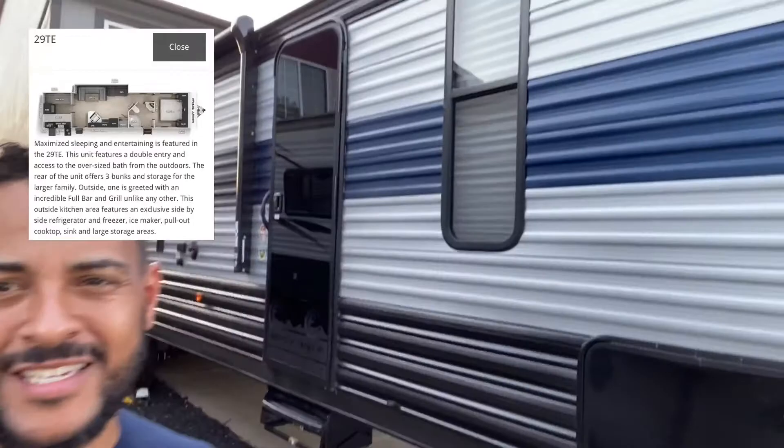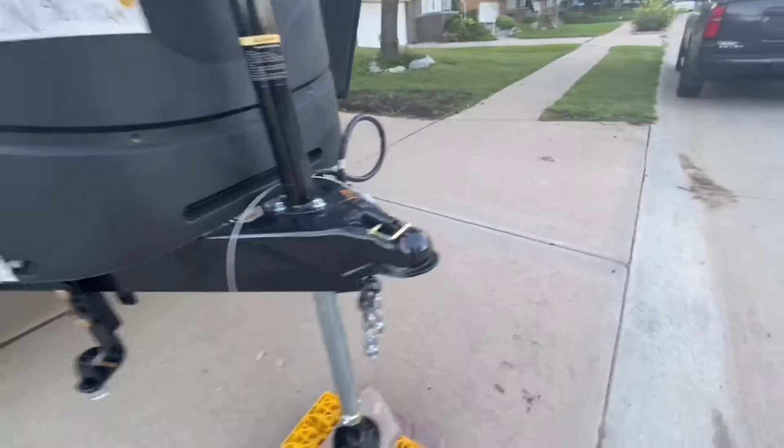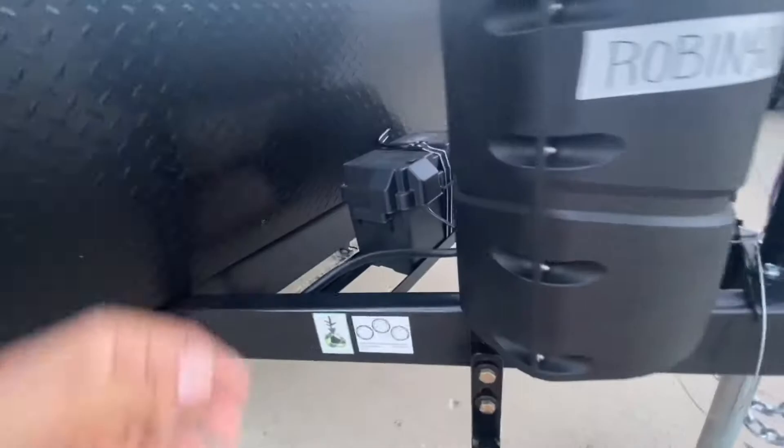All right y'all, this is it. Like I told you, I was going to pick up the 2021 29 TE Grey Wolf. It's a Cherokee brand by River Forest. This is a big upgrade for me. I got the power tongue jack - no more twisting it. Double tanks and a marine-sized battery.